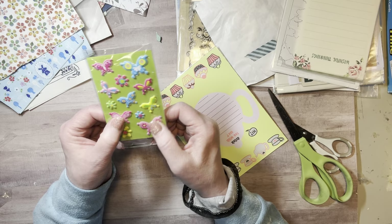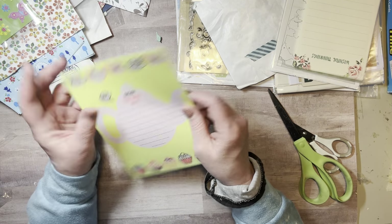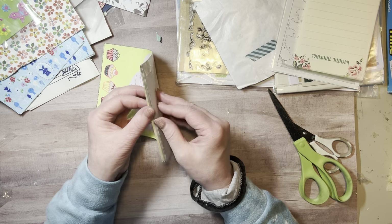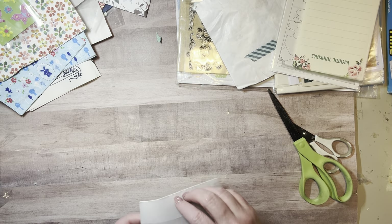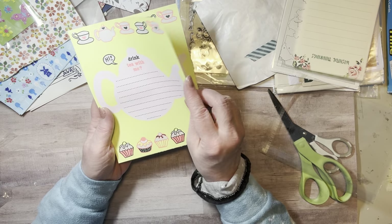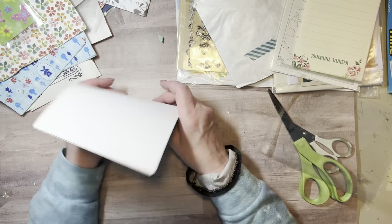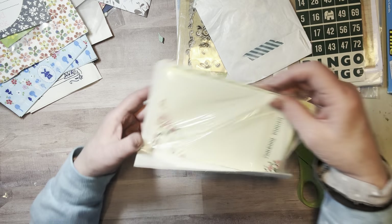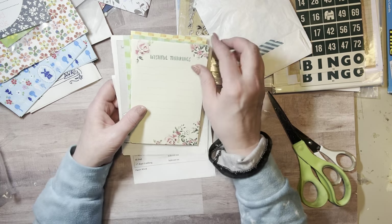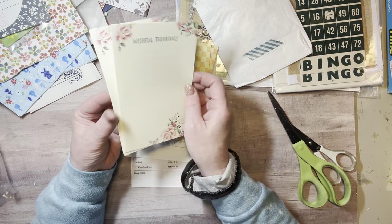Some butterflies — kind of puffy stickers — butterflies and flowers. 'Hi, drink tea with me' — I guess it's an invitation, but it's a piece of stationery. Oh, there's more! Got two of those and two of these. I always like using stationery in my journals. This says 'wishful thinking' — that's beautiful notepaper, quite a few pages there.